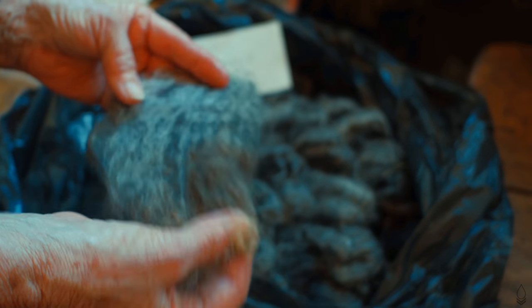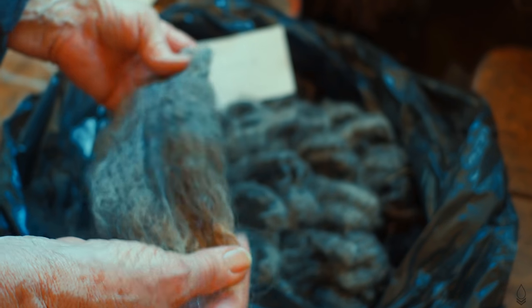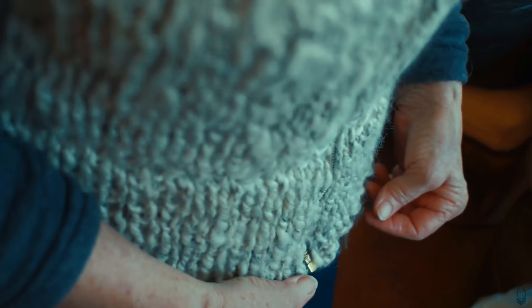And I sell this for rugs, for tapestries, vests. Here's one that a friend made for me — this is made from Lincoln wool.